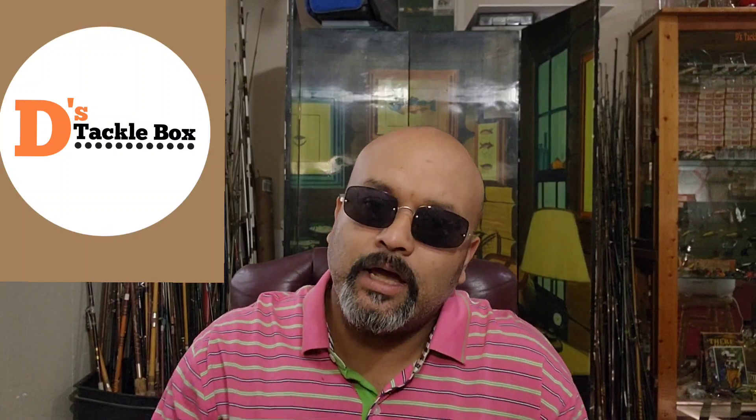Welcome back everybody, it's Dee with Dee's Tackle Box, and today I've got a little sneak peek at the box I was telling you guys about — the Heddon box with all the nice bright lures that I posted a while back.